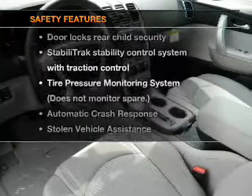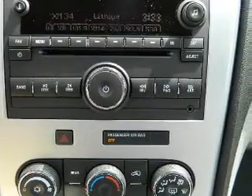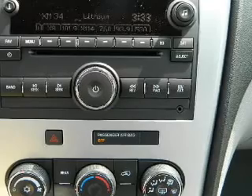And for your peace of mind, the following safety equipment is included: traction control, stability control, and low tire pressure warning. Let us put you in the driver's seat today. Call or click to contact us.